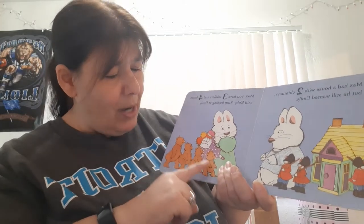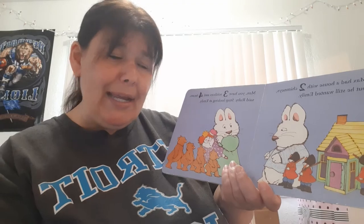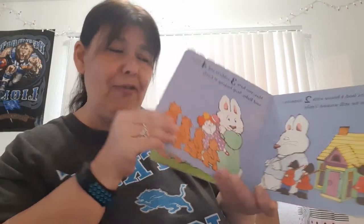And four bears: one, two, three, four. Said Ruby, 'Stop looking at Emily.' Oh, that must be her favorite toy.